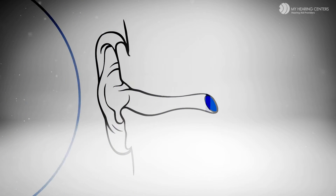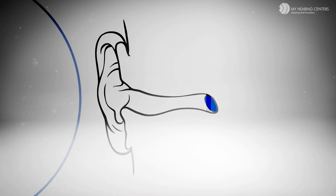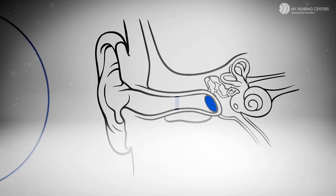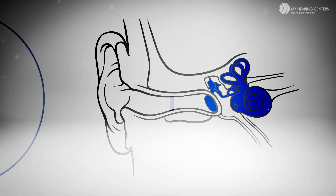What do the sound waves do to your eardrum? That's right — they make it vibrate. Those vibrations are transmitted through the smallest bones in your body to the portion of the ear called the cochlea.